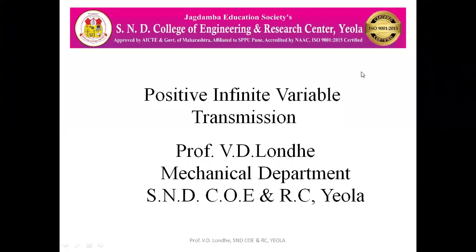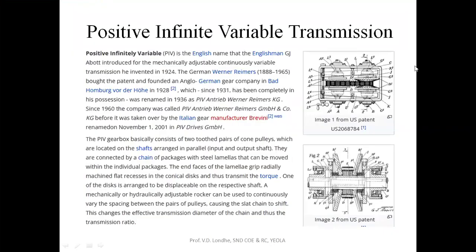Hello everyone. Today we are going to see the Positive Infinite Variable Transmission. This system is the next version of CVT, that is the Continuous Variable Transmission system. It is named after the Englishman who introduced this mechanically adjustable continuous variable transmission system, which was developed in 1924.